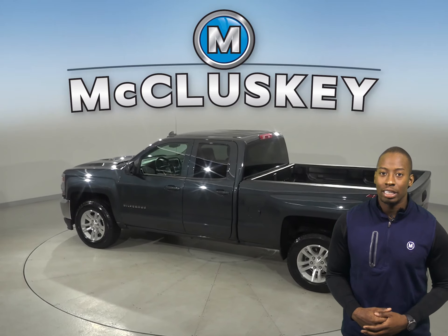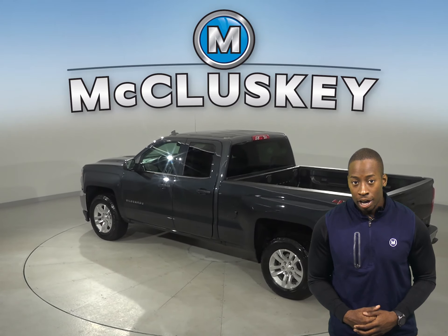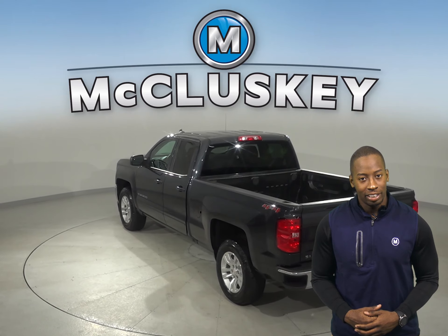With power steering, powered windows, and power driver and passenger seats, you'll find this Silverado very comfortable and convenient.